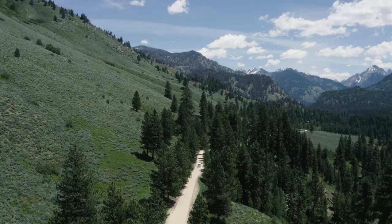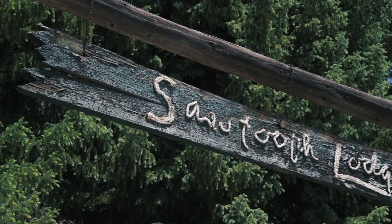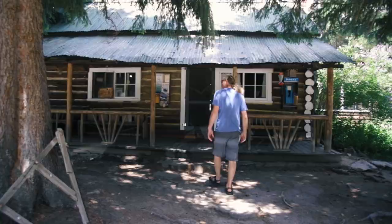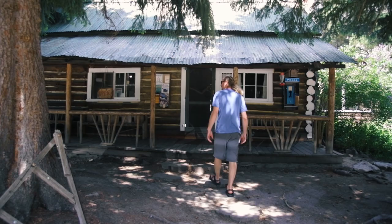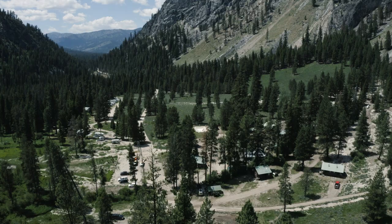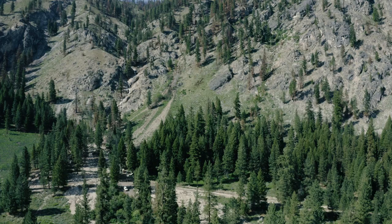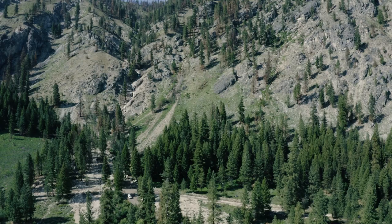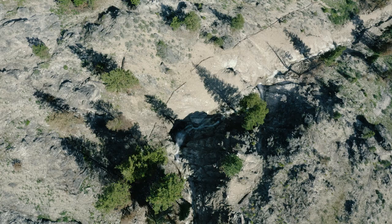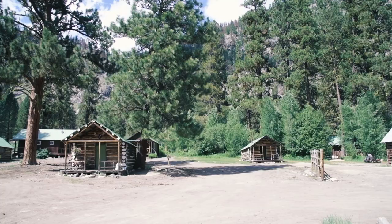The valley was originally settled by Emile Grandjean. In 1909 he built probably this original structure, and it's been in continuous operation as a lodge since 1927. These logs were probably put here by Emile himself. Two weeks ago, early June, we had a landslide after an inch of rain in an hour, which blew out Grandjean Creek above us and opened up the waterfall. What was a small waterfall is now multiple large waterfalls — beautiful.